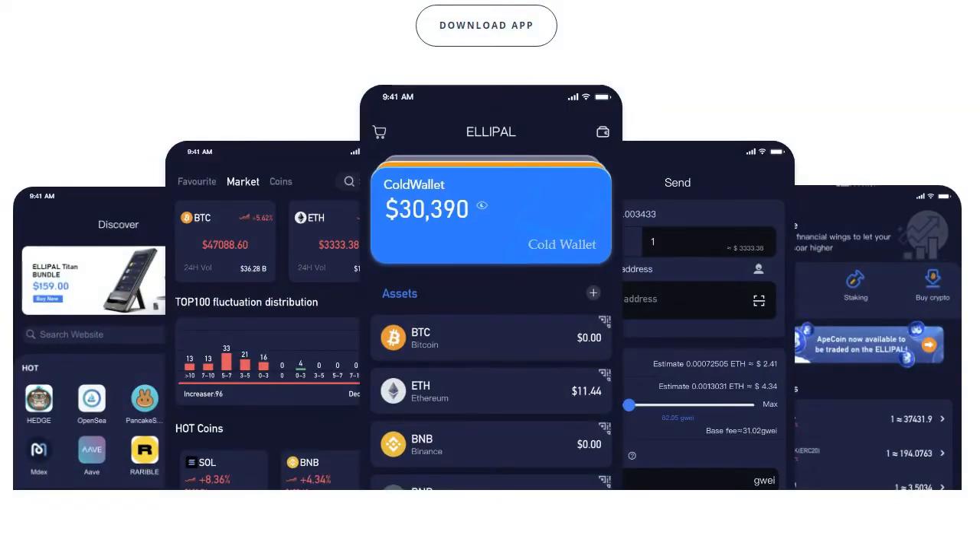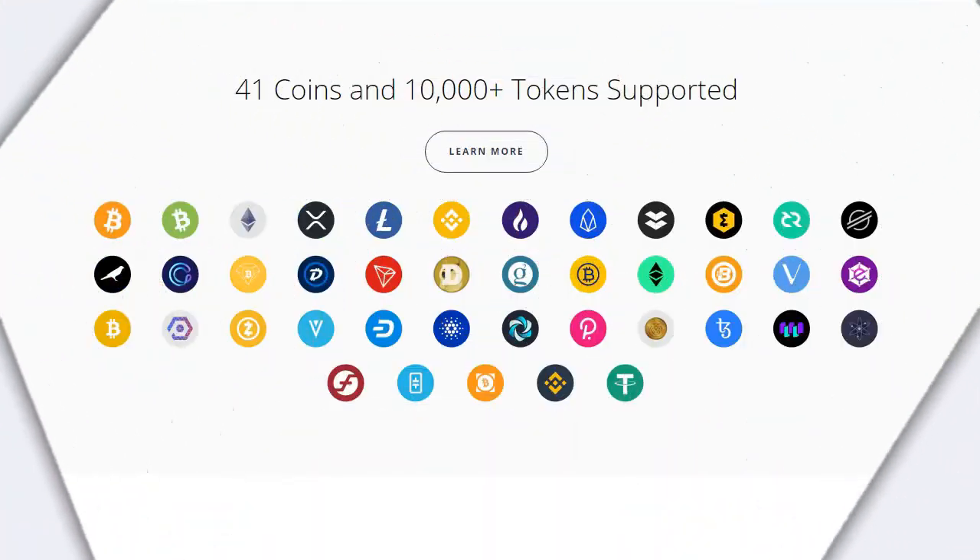This is where the Ellipal app comes into play. All of this works in combination with your cell phone — you download the app like any other app to your smartphone, and from there you can buy, exchange, stake, or connect to other apps. Practically, through that app you can do almost anything you need. In some sense, it's offering a hot wallet experience through the app and cold wallet security through the Titan. In my opinion, this is excellent.